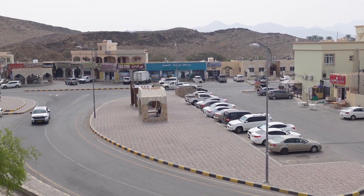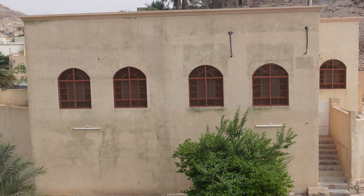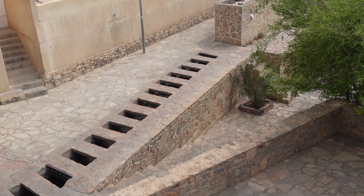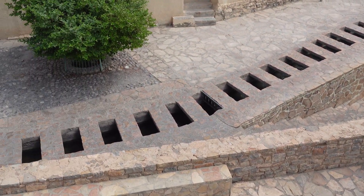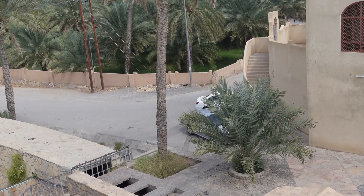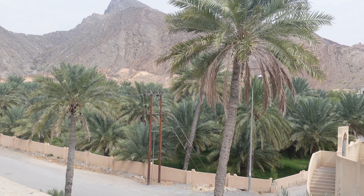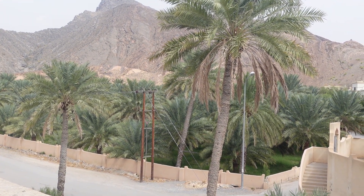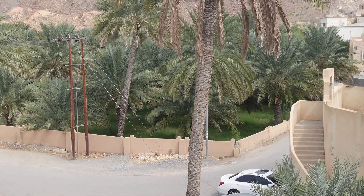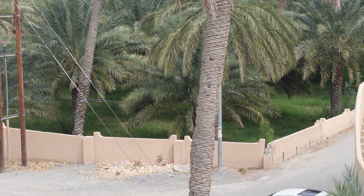This is again a World Heritage Site because of the water canals. You can see the water flowing down here — this is the water distribution canal. And behind you can see a lot of date palms that are obviously fed water from those canals. I can see the canal right there, right behind the wall.